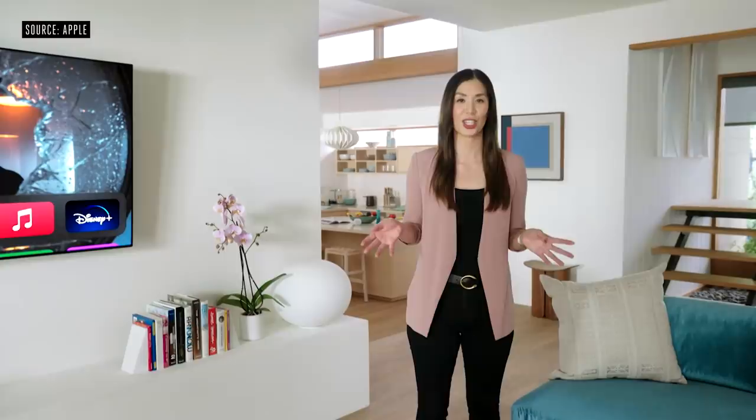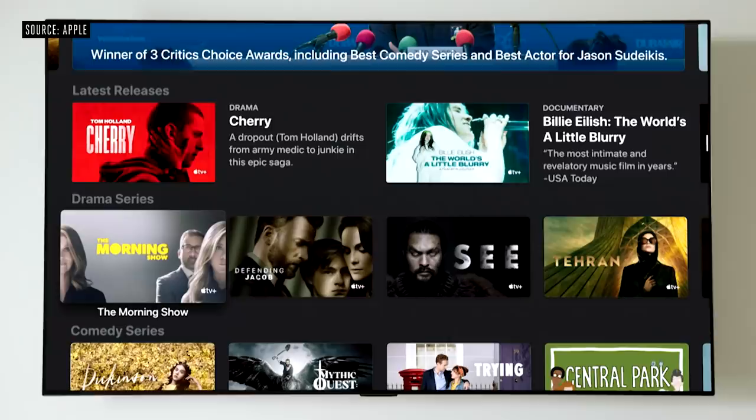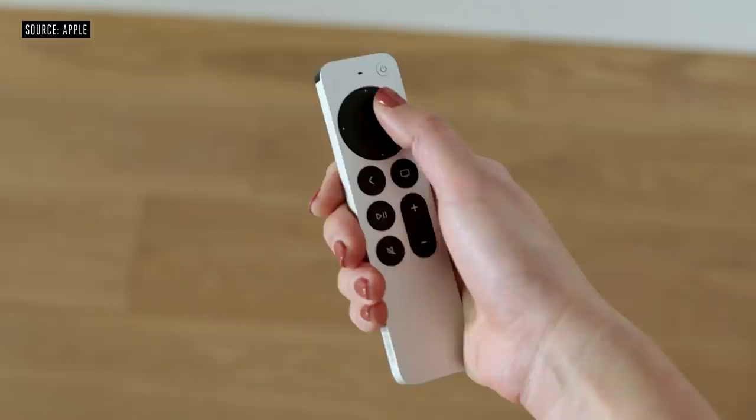It starts with a new one-piece aluminum design that fits perfectly in your hand. We also have a brand new click pad with five-way navigation for better accuracy. And the entire click pad is touch-enabled, preserving the fast directional swipes users love. And we did something pretty cool with the outer ring — we've given it a new circular gesture that turns it into a jog control. It now has a power button that controls your TV's power and another for mute. And we've moved the Siri button to the side.